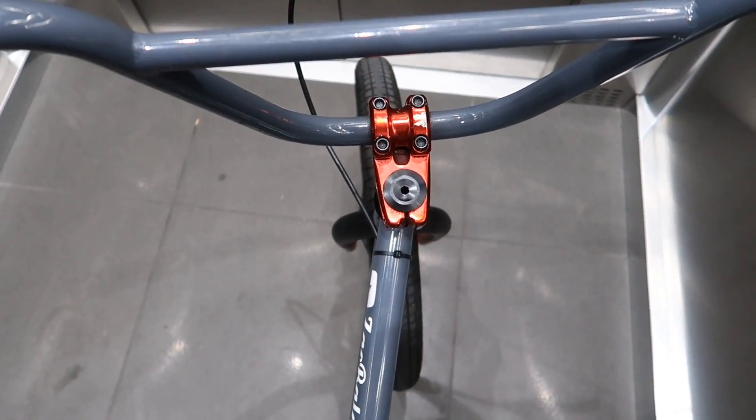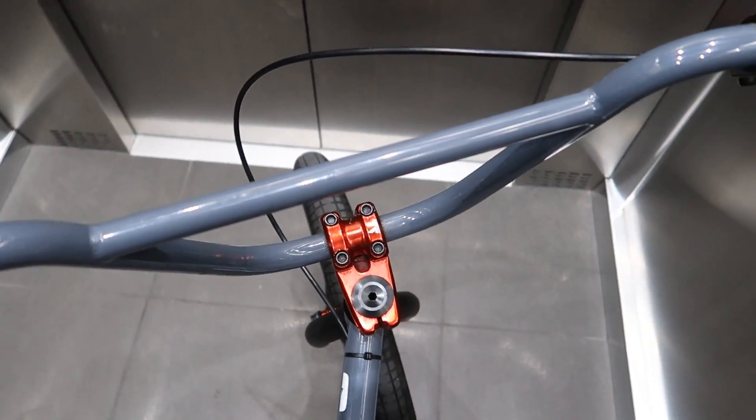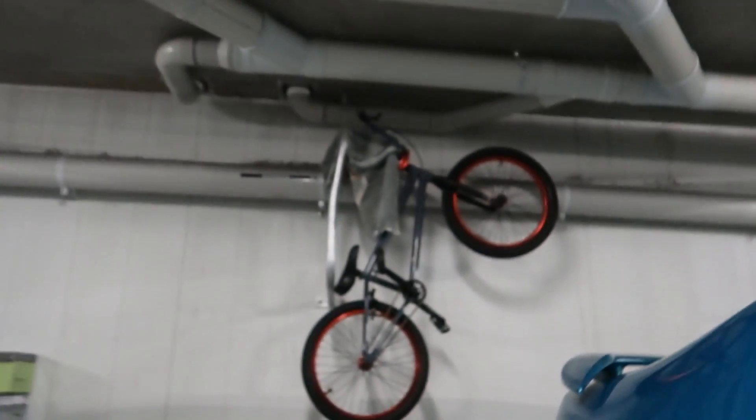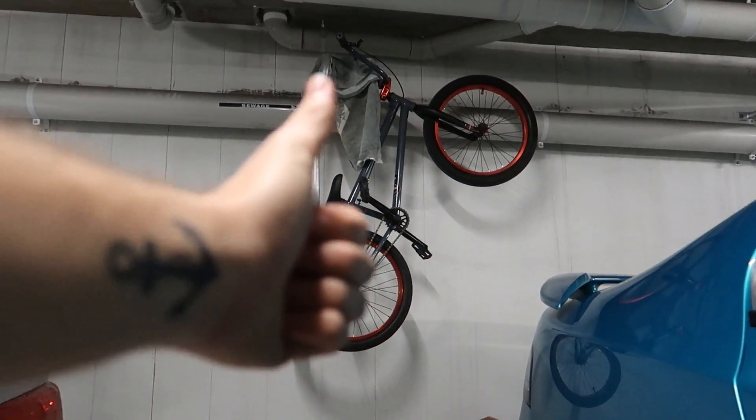I am so loving this thing. If you guys haven't seen my last video, this is my brand new Academy BMX. I love it, it's amazing. Not that I've ever ridden BMX, but it's fun. There's the car — there's no people beside me. So I finally managed to work out how to use the bike rack, so that's a massive plus.